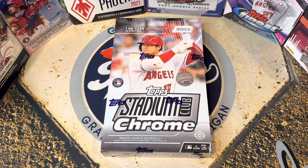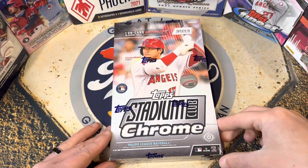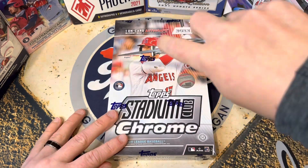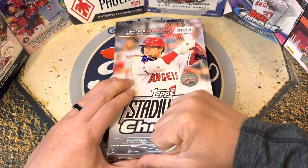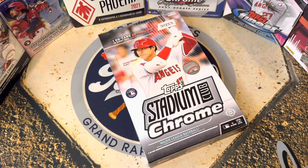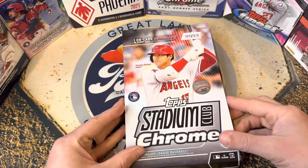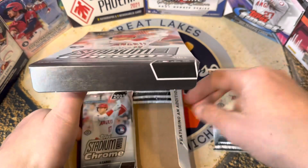Hello everybody, welcome back to Great Lakes Breaks. Today we've got Stadium Club Chrome hobby box here, one of my favorite products. I love that they made a chrome version of this — I love the photography in here and I think chrome parallels just make it pop more. This is the 2022 class, and we're looking for rookies like Wander Franco, Julio Rodriguez, and some veterans as well. One autograph per box, and could be some parallels and numbered stuff.